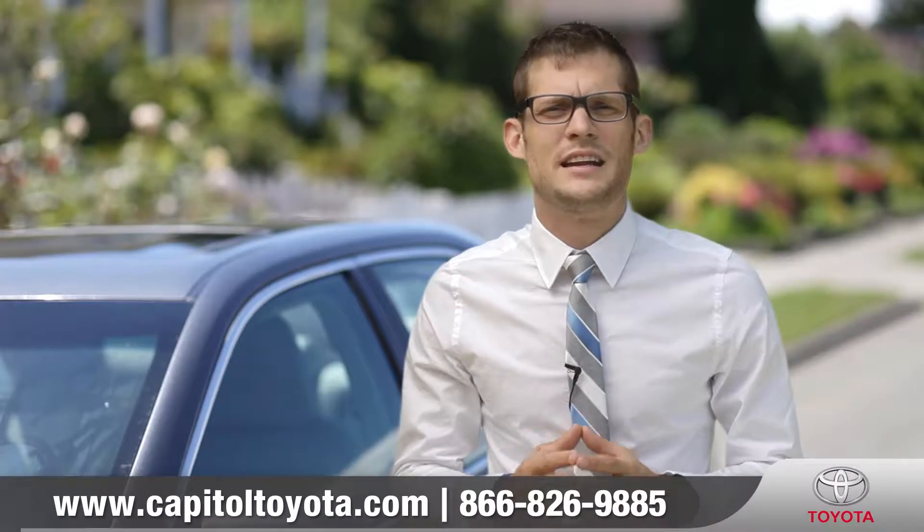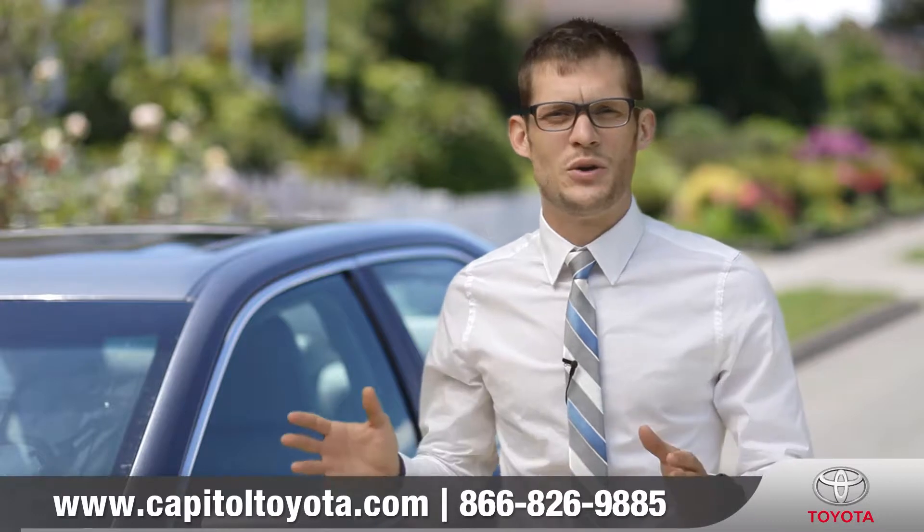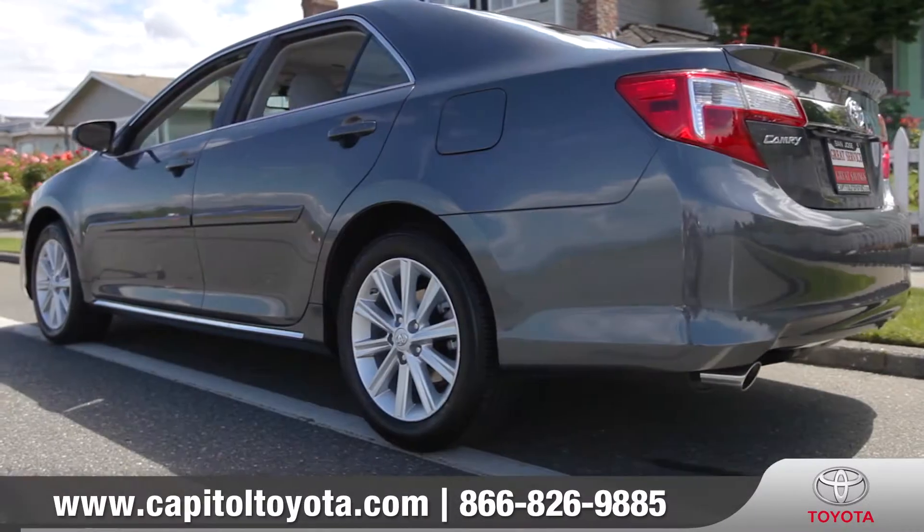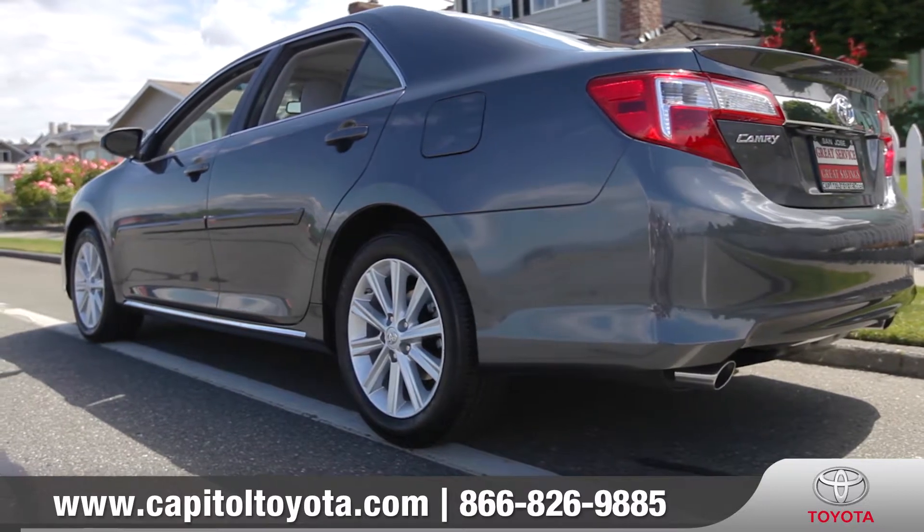Hi, I'm Andrew, and I'm standing next to the 2013 Toyota Camry. Sharp, yet subtle lines surround the sleek and aerodynamic body, exhibiting plenty of style in the Camry.